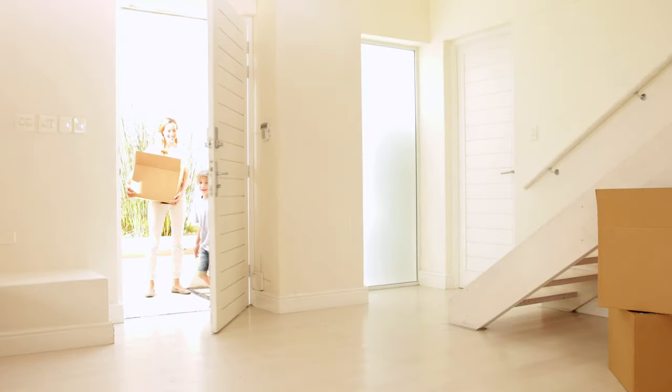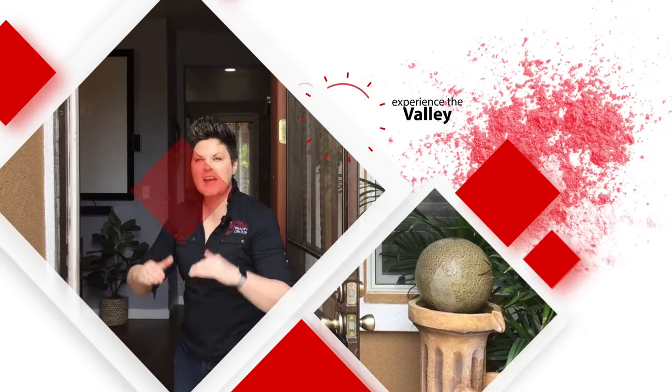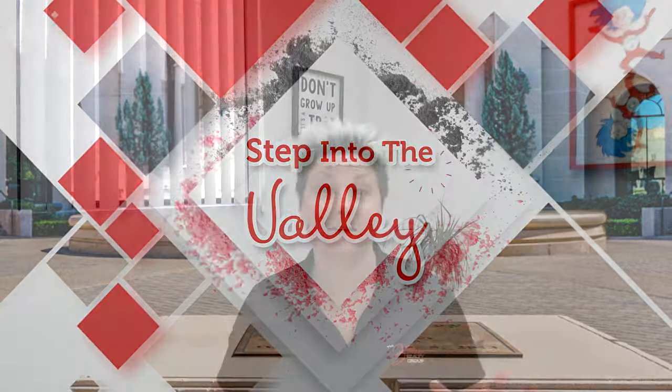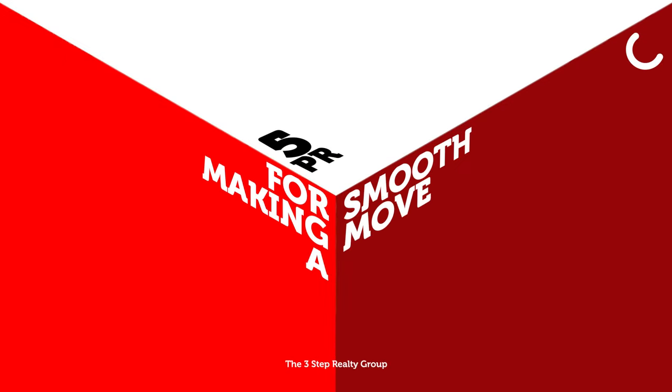Are you in the process of moving and you want some tips on how to make it a smooth move? Stay tuned. Welcome to Step Into The Valley with Katrina Du at the 3-Step Realty Group. In today's episode, we're talking to you folks making a move so we can give you five pro tips for making a smooth move to your next home.